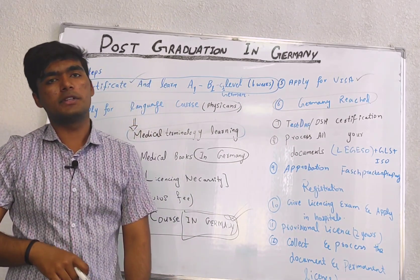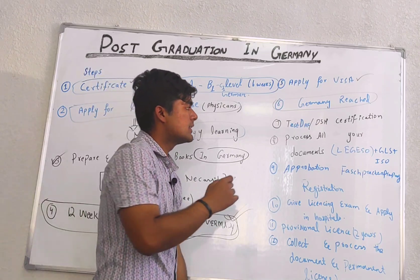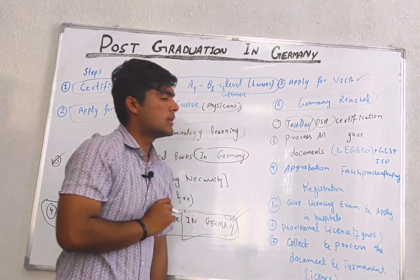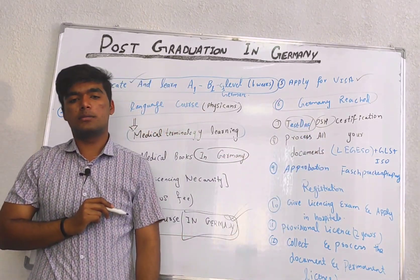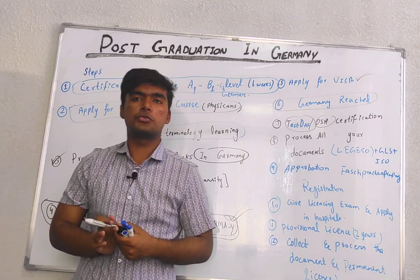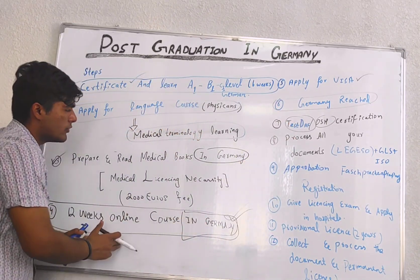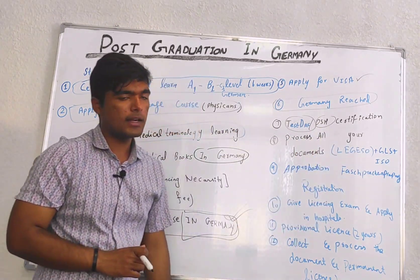Once you are in Germany, the next steps involve DSH and TestDAF. These are two important institutes whose certificates are widely accepted across all institutions in Germany. Based on your language test results, you will receive their certificates.